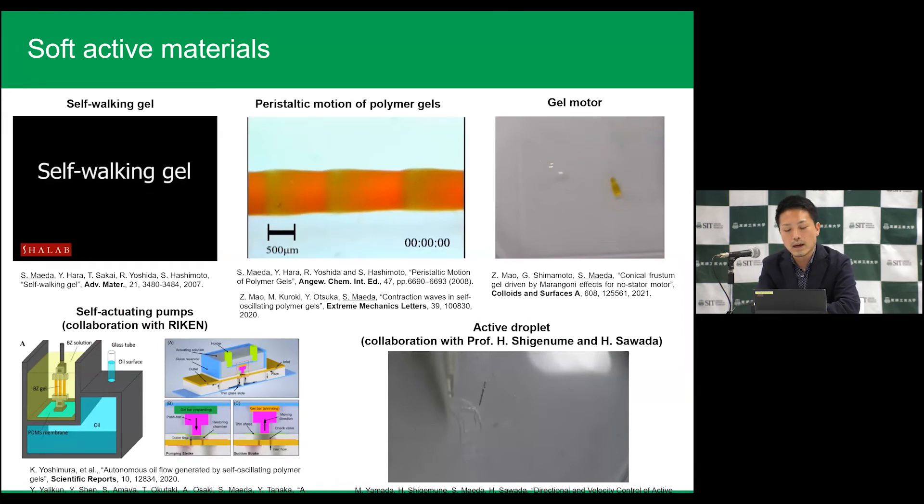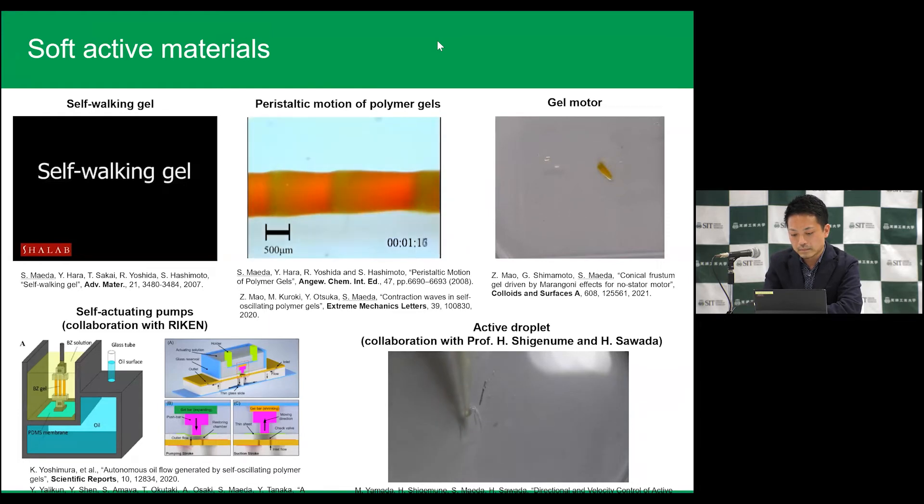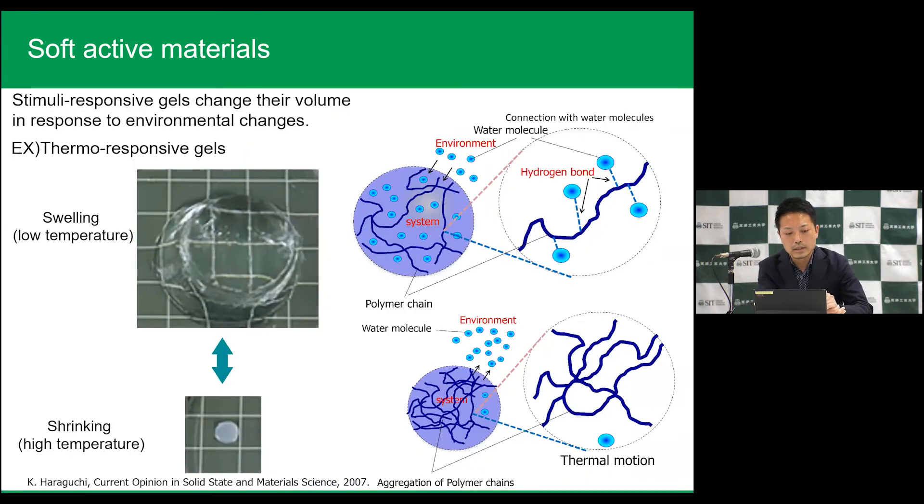The third topic is soft active materials. I am focused on gels. What are gels? These are stimulus-responsive gels. Some gels show volume changes in response to environmental changes. For instance, thermal-responsive gels show swelling when the temperature is low, and when the temperature is high the gel shows shrinking. This means we can control the volume of the gels by controlling the environmental conditions.